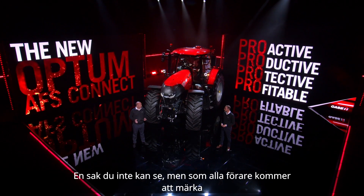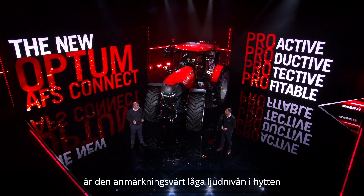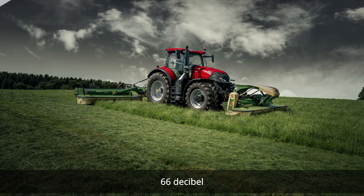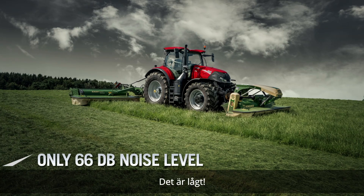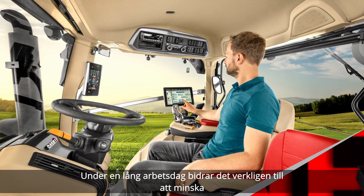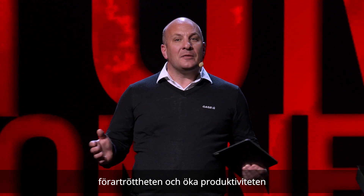One thing that you can't see but every operator will notice is the remarkably low interior noise level. With the engine operating it's an incredibly quiet 66 decibels. Over a long working day, that really helps to minimize operator fatigue and boost productivity.